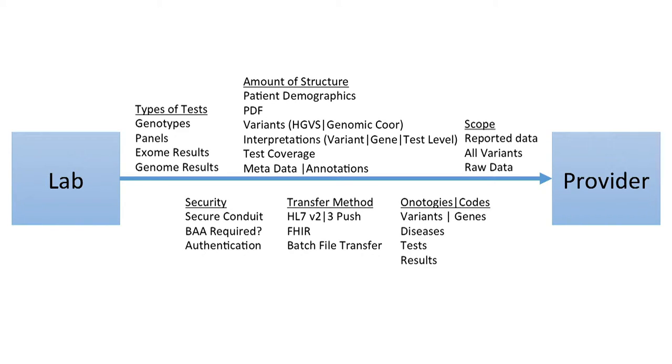Once data moves from the laboratory to the EHR, there are two different scenarios for how it can be managed. It can be placed directly into the EHR, though you're then limited to the EHR's ability to receive and understand that genetic data. The alternative is to interject an ancillary genetic system that receives the data from the laboratory, models it in a much more detailed way, and then sends to the EHR only the data that the EHR is capable of managing well. Both of these approaches are in use today and can be implemented robustly.